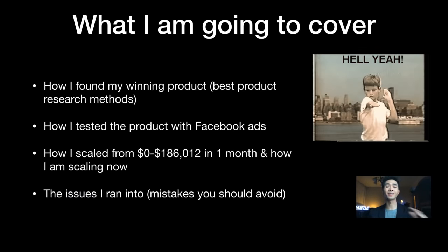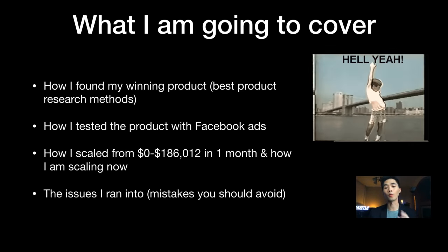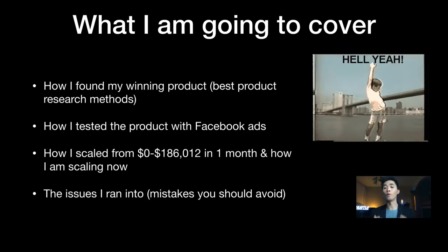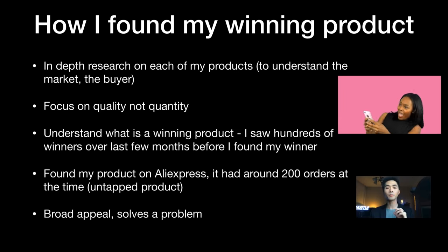In this step-by-step guide I'll cover: how I found my winning product using the best product research methods; how I tested with Facebook ads; how I scaled from zero to $186,000 in one month; how I'm scaling currently; and the mistakes and issues I ran into while scaling — things that a lot of YouTubers don't really talk about.